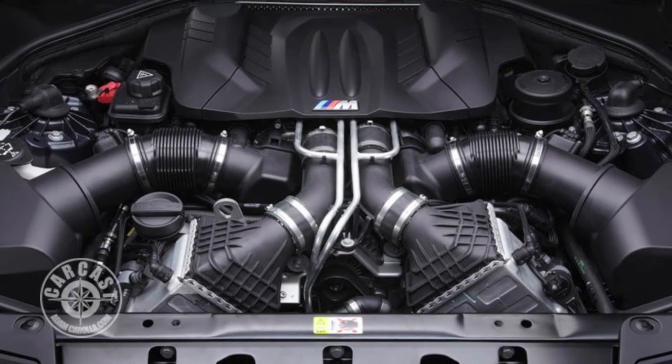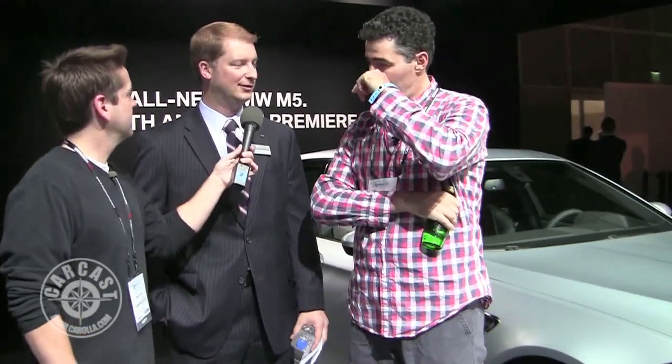So this thing has a V8, 560 horsepower — twin turbo, 4.4 liter, all aluminum. 500 pound-feet of torque from 1,500 RPM to over 5,700 RPM, all the time. The standard transmission is the M-DCT — a seven-speed dual clutch transmission with launch control. And it has a magic rear differential with electrically controlled lockup. It's not torque vectoring, but it's about as close as you can get.